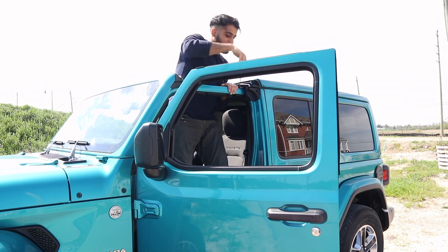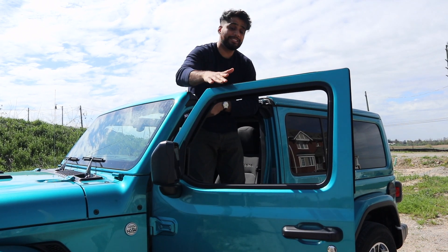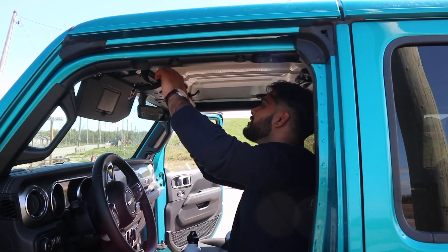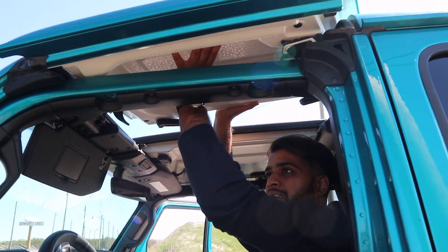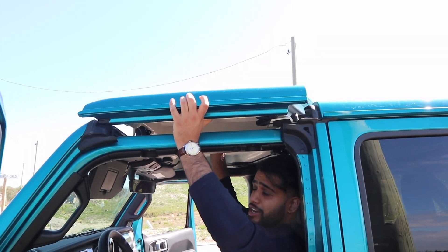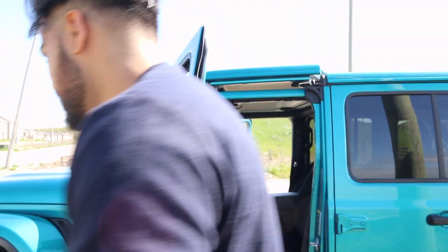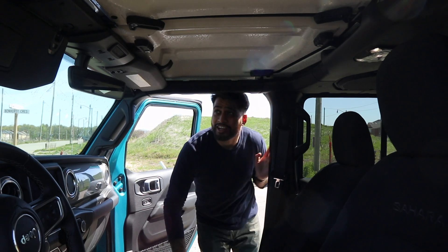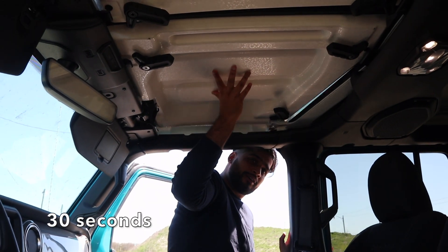The next cool thing is that you can pretty much deconstruct this car. The roof comes off in sections — just undo those clips and you have one piece off. This part of the roof comes off too. You can drop the front windshield down and take all four doors off. Let me show you the other side — one clip, two clip, three clip, four clip, and that panel is also off.